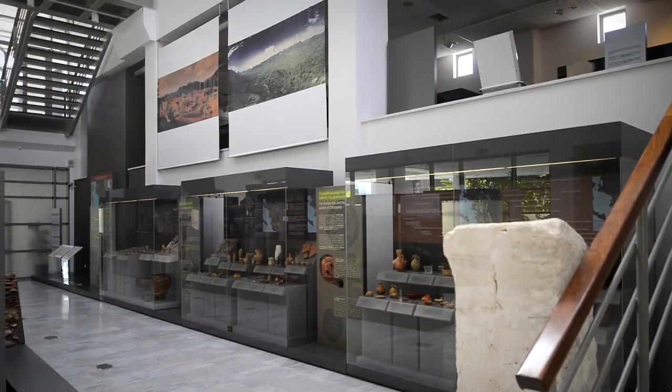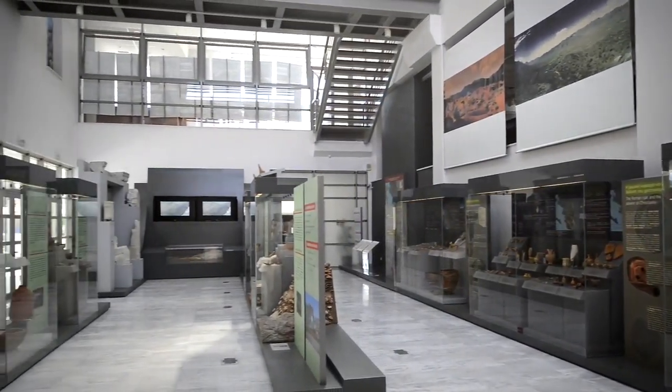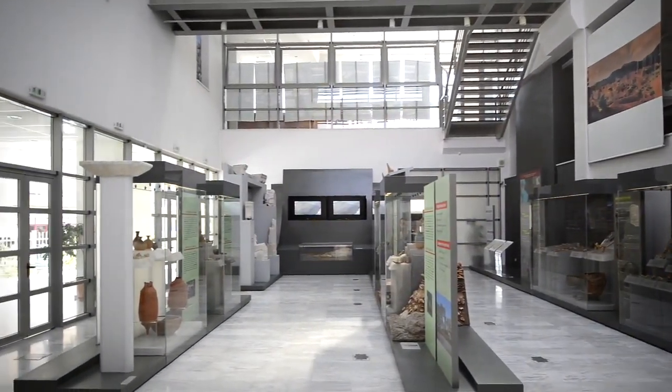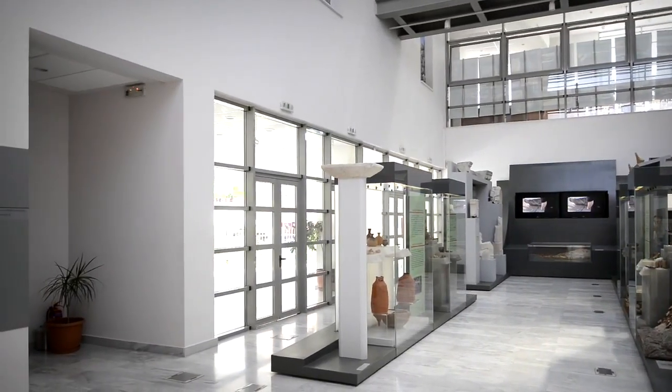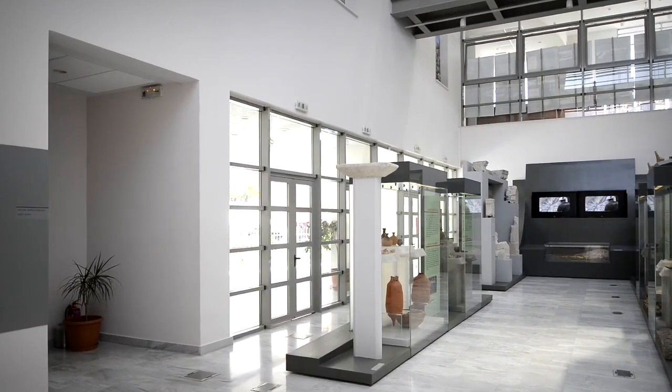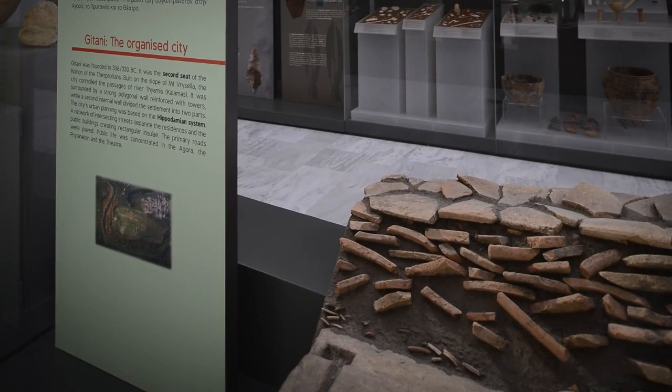The showcases with the exhibits are structured into five exhibition units accompanied by rich supervisory material. The first unit is dedicated to the historical and archaeological identity of Thesprosia and provides information about major ancient cities such as Gitana, Ilea, Ileina, and more.